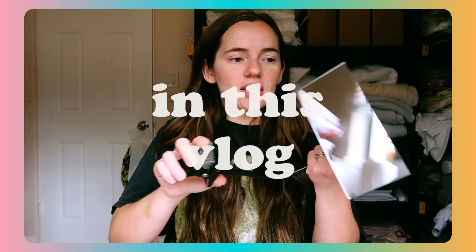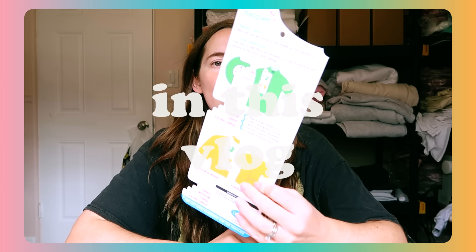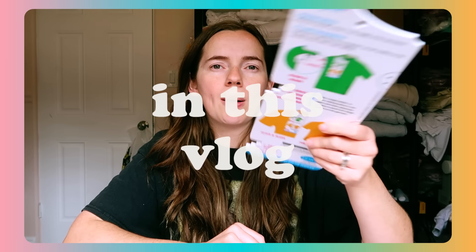I bought this — I've been seeing it on TikTok Shop — and I'm going to use my embroiderer's helper to mark my shirt.